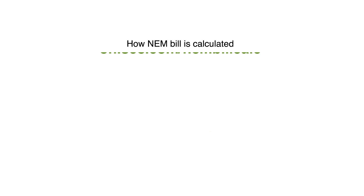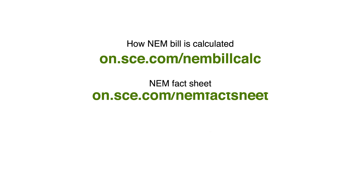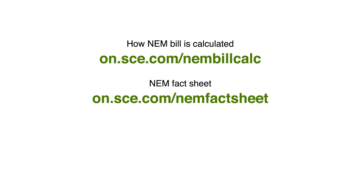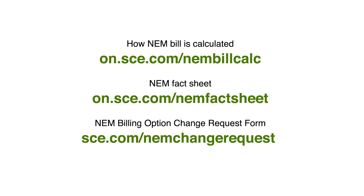You can learn a lot more about how your NEM bill is calculated and how to read it at sce.com/NEMBillCalc. You can also download our helpful NEM Fact Sheet. To sign up for monthly billing, fill out the NEM Billing Option Change Request Form. Thanks for listening and stay sunny.